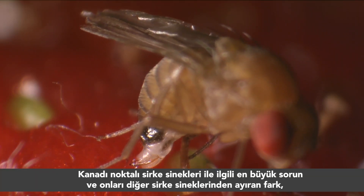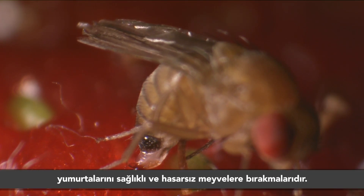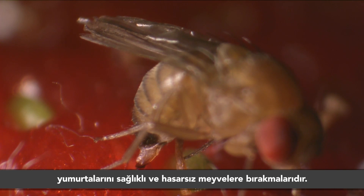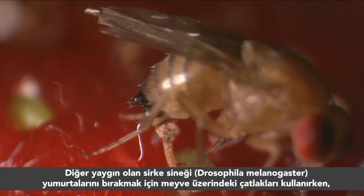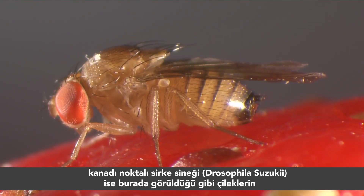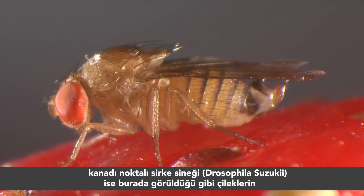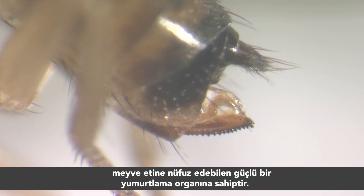The big problem with Drosophila suzuki, and the difference between them and other Drosophila species, is that they lay their eggs in healthy, undamaged fruit. While the common fruit fly Drosophila melanogaster uses cracks in the fruit to lay its eggs, the spotted fruit fly has a very powerful ovipositor that can penetrate the skin, here on strawberries.